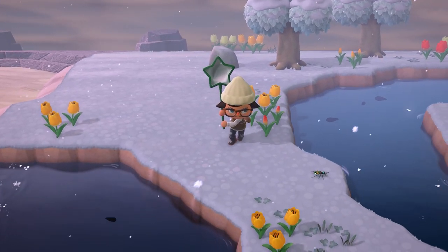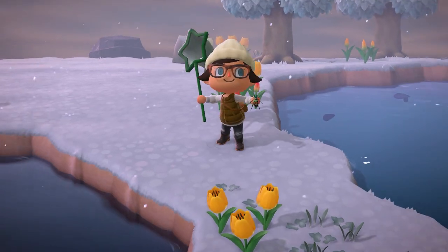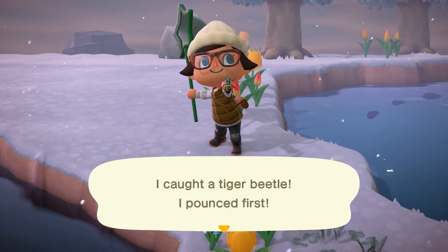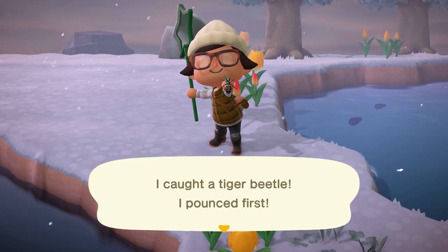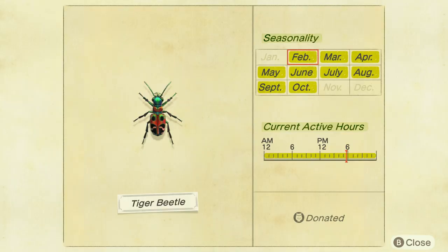Moving next into the bugs, the Tiger Beetle is going to be the only brand new animal coming in February. This one's going to be found running around on the ground at any time of the day, and does sell for 1,500 bells. This one didn't take me too long to find, but they are pretty skittish, so just make sure you're not sprinting around if one pops up unexpectedly because you will scare it away.